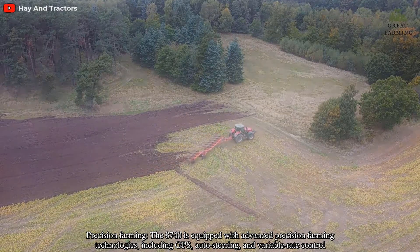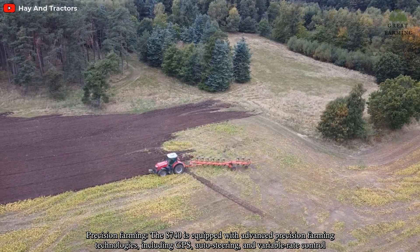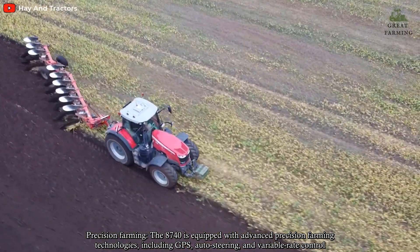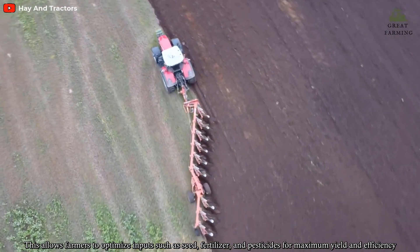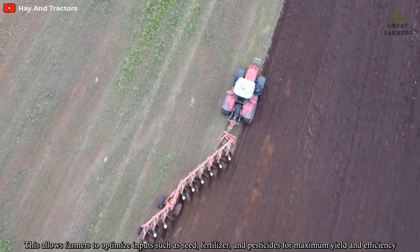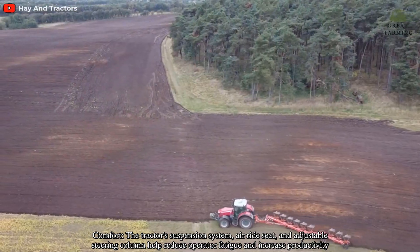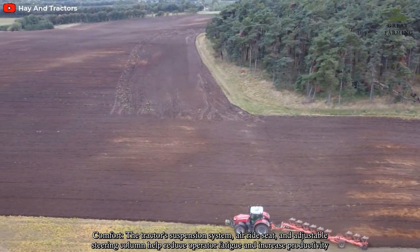Precision Farming: The 8740 is equipped with advanced precision farming technologies including GPS, auto-steering, and variable rate control. This allows farmers to optimize inputs such as seed, fertilizer, and pesticides for maximum yield and efficiency. Comfort: The tractor's suspension system, air-ride seat, and adjustable steering column help reduce operator fatigue and increase productivity.